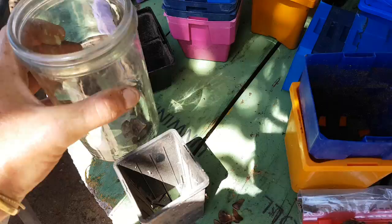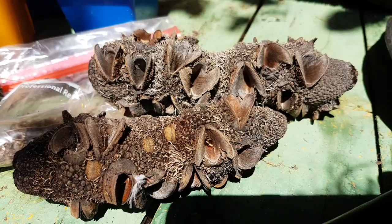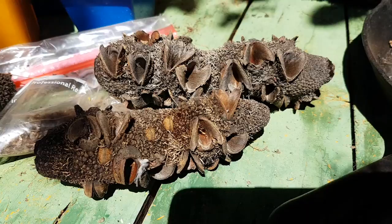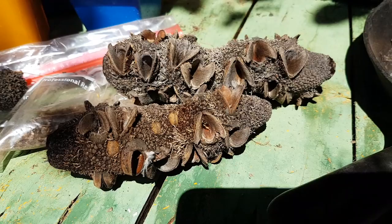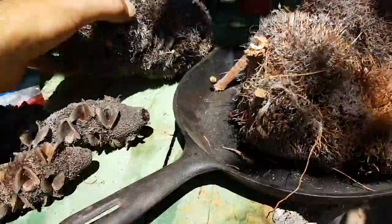A really good tip when collecting banksia seeds and other tree species seeds: don't just grab three or four seed pods from one tree. Walk a hundred meters and grab a couple more seed pods off another tree. You want to get a variety of different gene pools, so try to shop around and get a few different varieties from different trees.